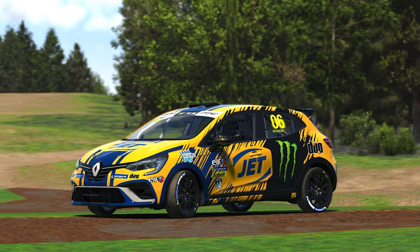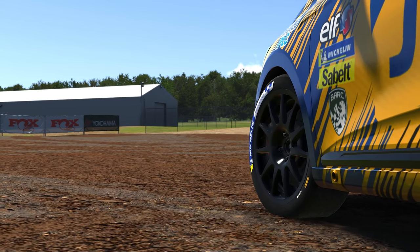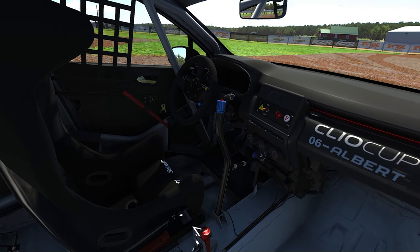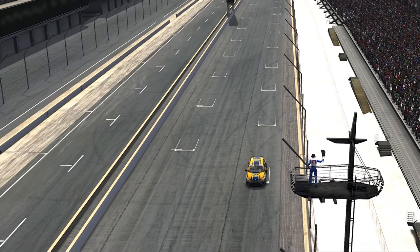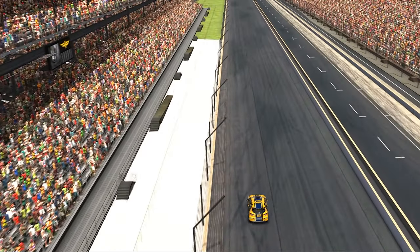So why the bloody hell do we have a Renault Clio in this video? When iRacing announced that for the 2023 Season 2 build we would be getting a Renault Clio Cup car, my first thought wasn't exactly "oh goodie, just what I was waiting for." I thought for sure that nobody was going to race this thing. It's just a slower, less fun TCR car. Surely.